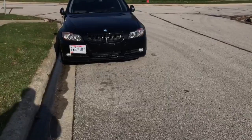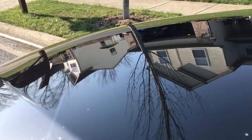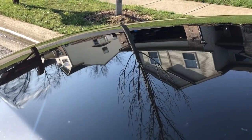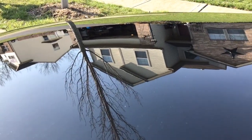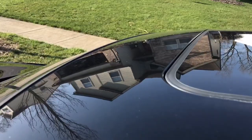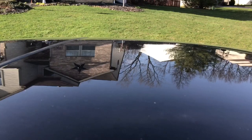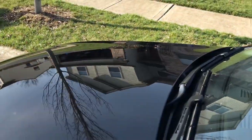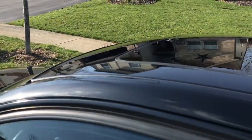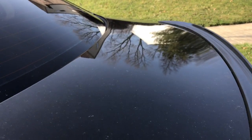Now my car does have a few dimples - it's going to be kind of hard to see. There are a few around the roof area. In the trunk area you can see very light little dimples in the paint.